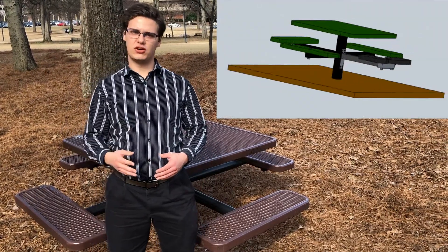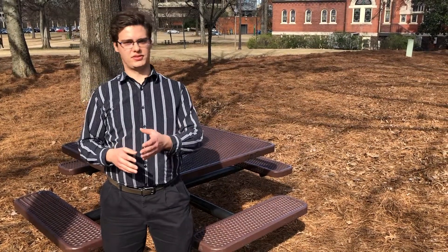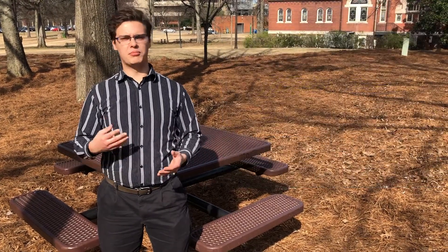We design and install transitional seating that allows the wheelchair user to create space for themselves around the table, effectively allowing them to sit next to their friends and family. Currently, we offer the swing seat, which is optimized for wheelchair users and those with upper body weakness.